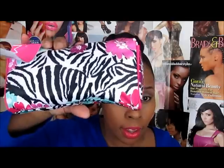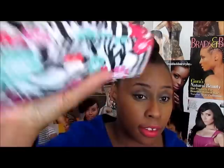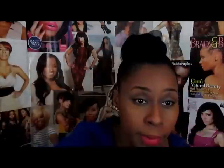The rest of the stuff has got to be beautiful, so I got this makeup bag and it was a dollar. The tag says four dollars, but when it rang up it rang up as a dollar.